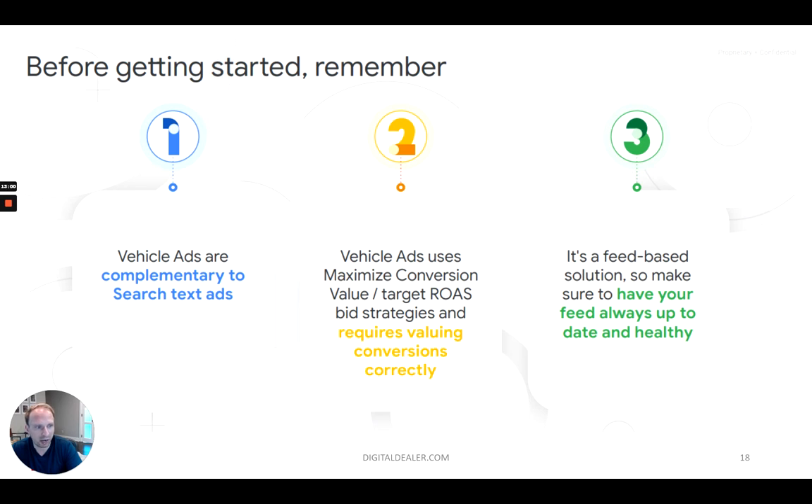Number two: vehicle ads uses a maximize conversion value bid strategy. Google's machine learning automatically optimizes your bidding and conversions, but for that to work, you need to have conversions and conversion values. If you put in a VDP or SRP with the same conversion value as going to a store, the machine learning is going to work terribly. You want to tell Google that a store visit is worth this much, or at the very least worth a hundred times more than other actions. And of course it's a feed-based solution, so you have to make sure your feed is always up to date and healthy. You don't want to be showing cars that are sold or showing wrong information. The feed should be updated at least once a day.